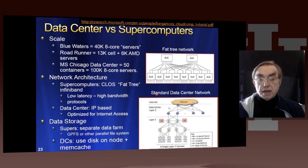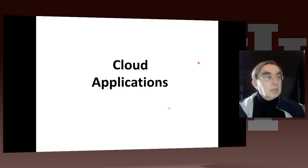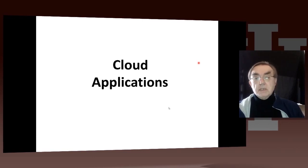Here we have the data center network — relatively simple. You have a fancy fat-tree network, which is how you do supercomputers, optimized for high bandwidth and low latency between the nodes of the supercomputer. So now we're going on to applications — that's the end of our architecture study. Let's go on to the next lesson.